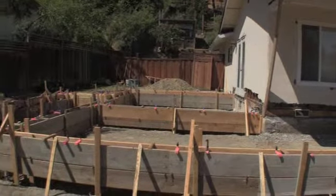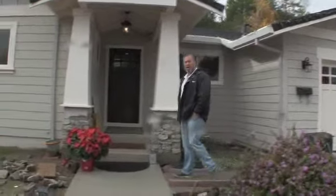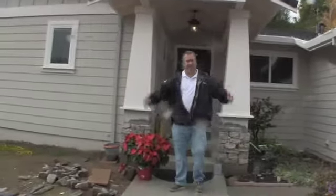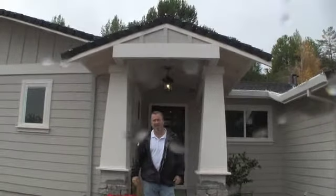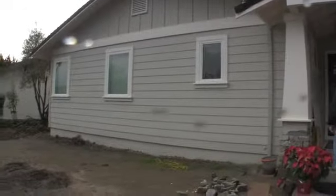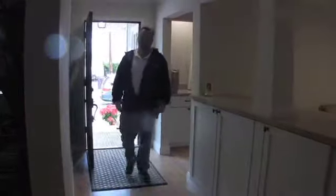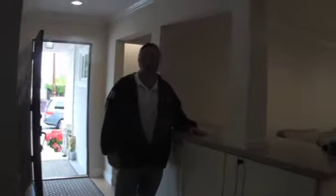Here we are, all wrapped up in Walnut Creek — a beautiful job, well done. Come on in and check it out. Inside, it came out absolutely fabulous.